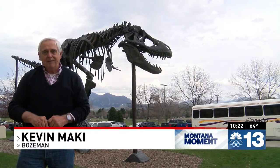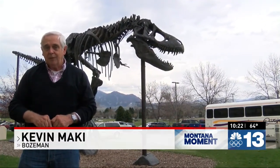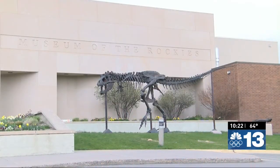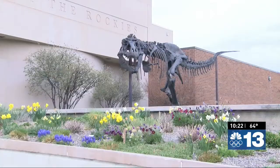Behind me is Big Mike, a bronze replica of the Wankel T-Rex, one of the most complete T-Rex skeletons ever found. The actual fossils of Big Mike are on display at the Smithsonian in Washington DC. Big Mike is teaching the world about his life as a dinosaur 60 million-plus years ago in a land we now know as Montana.